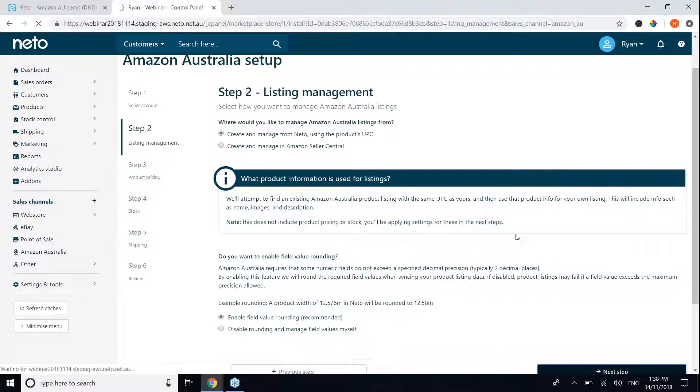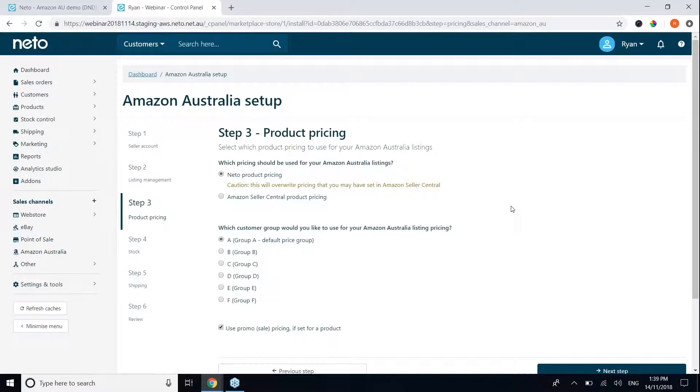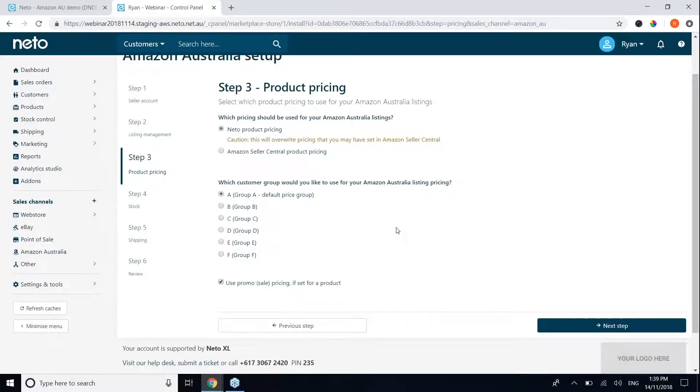Once you've defined listing management rules, you'll define product pricing rules. You don't have to have NITO manage your Amazon pricing — you can have pricing managed from within Amazon Seller Central if you want to use a pricing automation tool. We do have a pricing automation add-on that integrates with NITO, so if you use that add-on, our system will automate pricing management for you. You can also select which price group in NITO to use for Amazon — for example, you can create an Amazon-specific price group and select it for your Amazon listings.